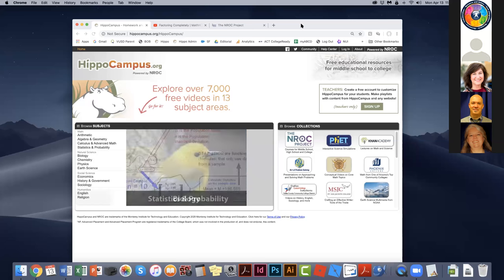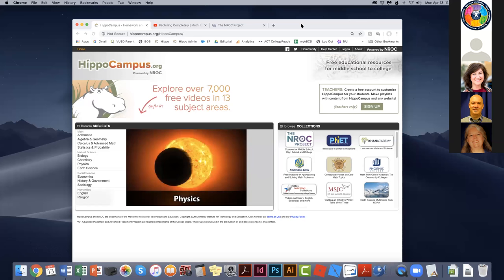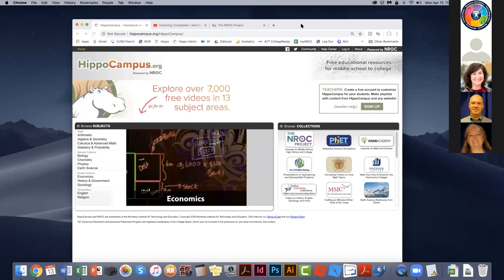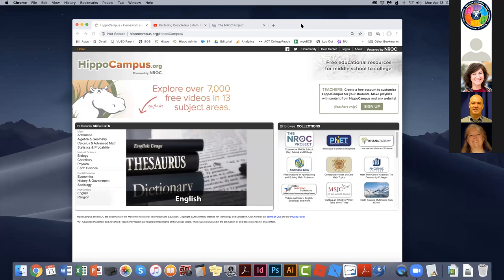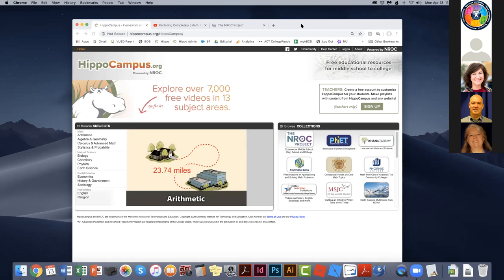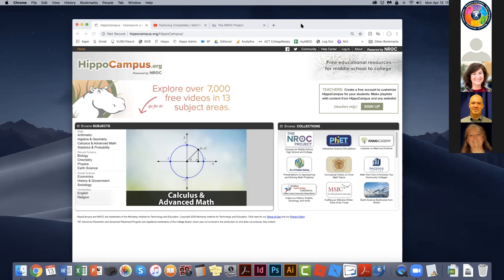I've been asked to make sure my descriptions will be appropriate for people who are visually impaired, so I'll try to build those in as we go. On the home page of HippoCampus you'll see two basic boxes. On the left is a browse-subject box with a listing of 13 different subject areas in math, natural sciences, social sciences, and the humanities.